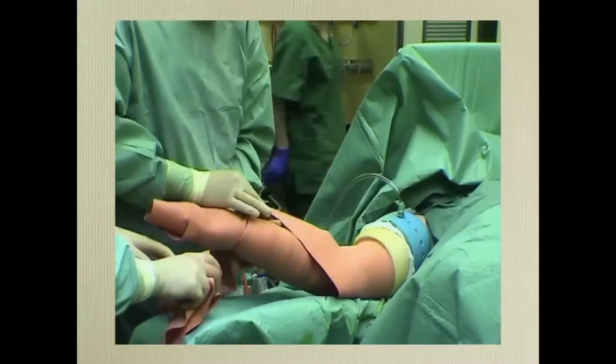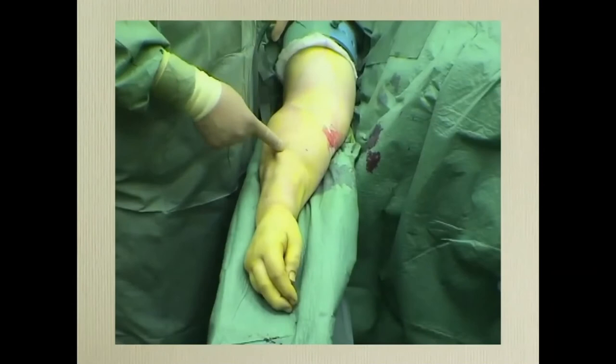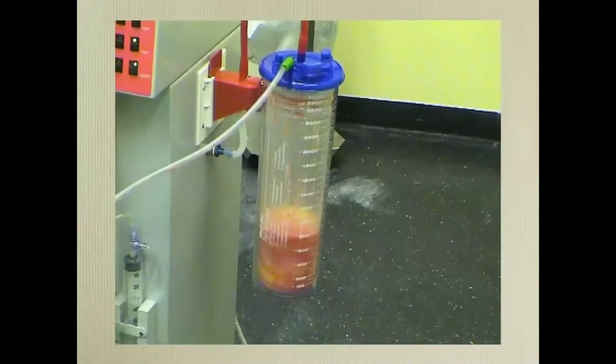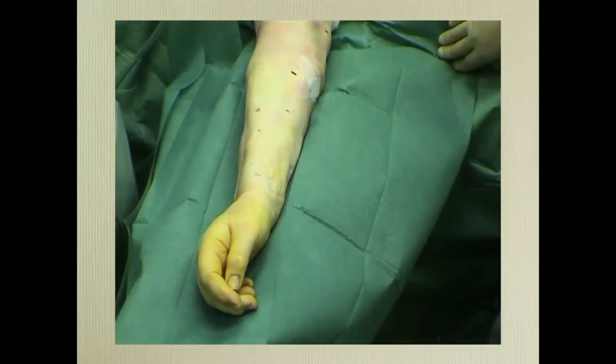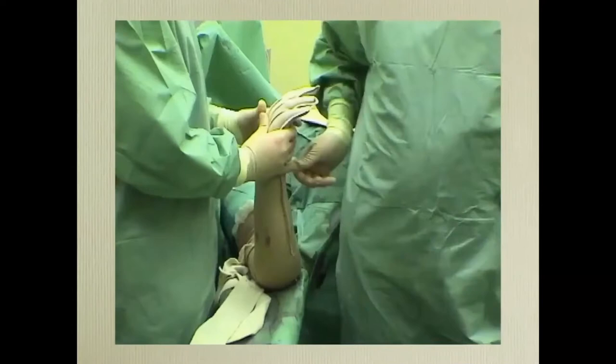We exsanguinate the arm and put the tourniquet on. We do liposuction distally with 3mm cannulas and proximally with 4mm cannulas up to the tourniquet. Here you can see the effect of liposuction — we are using power-assisted liposuction. Here you can see the aspirate going up to the tourniquet. We take measurements normally on the healthy arm to use as a template for new garments. In this case we used an old garment taken in with a sewing machine and put some padding on.